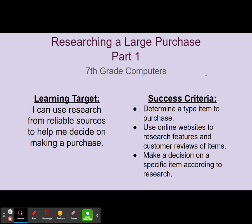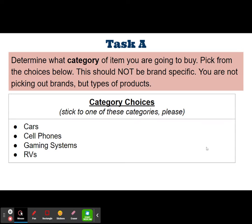To do that, your first task — Task A — is to determine what category of item you are going to buy. Pick from the choices below. You are seriously only picking either cars, cell phones, gaming systems, or RVs.